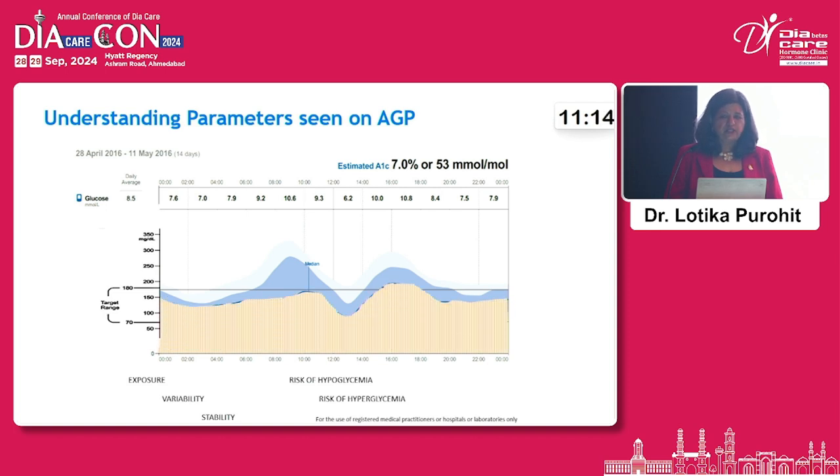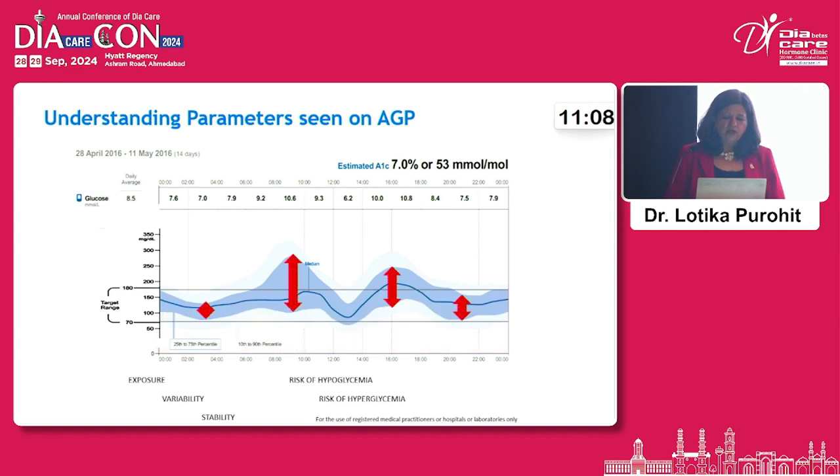With blood sugar checked every 5 minutes, the data can become very confusing. However, you can understand parameters such as glucose load, glucose variability, the risk of hypoglycemia, and the risk of hyperglycemia — all of which are now available to us.